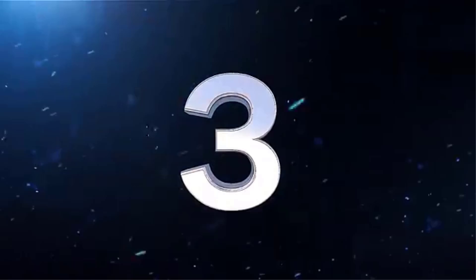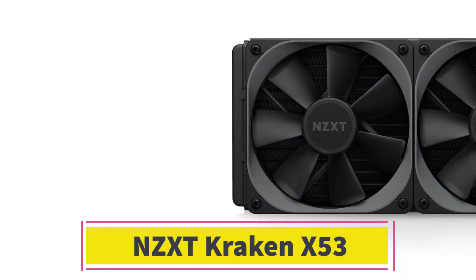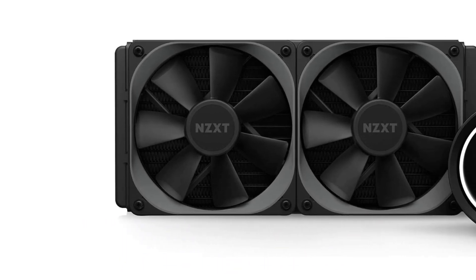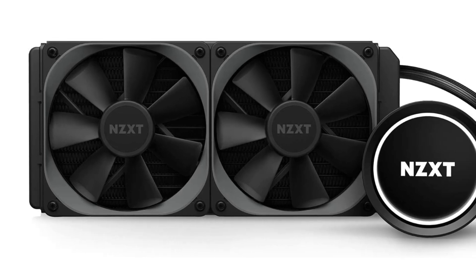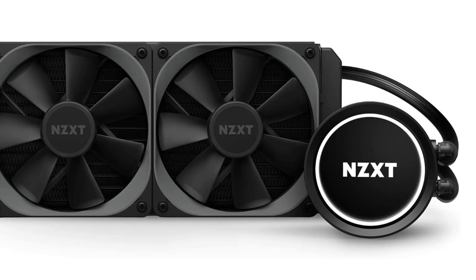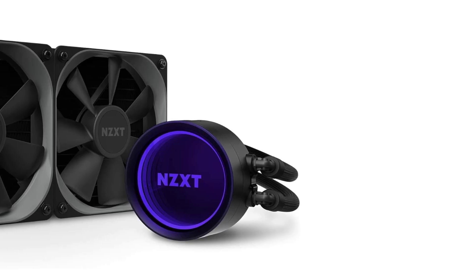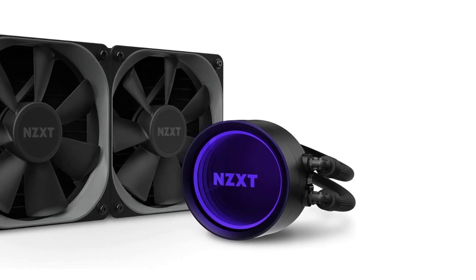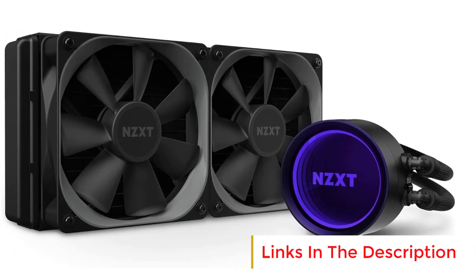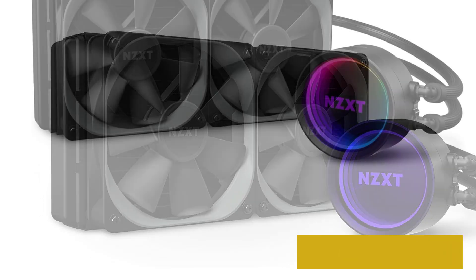Number 3. NZXT Kraken X53. The NZXT Kraken X53 240mm, model RL-KRX53-01, is a high-performance all-in-one AIO liquid CPU cooler designed for users seeking superior cooling and customizable aesthetics. With a 240mm radiator and dual 120mm ARP radiator fans, it is built to provide efficient heat dissipation for demanding CPUs, making it ideal for high-end gaming or workstation builds.